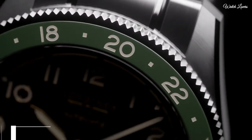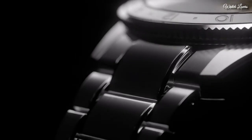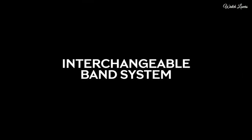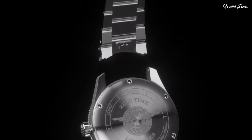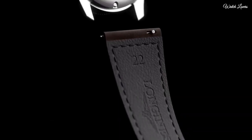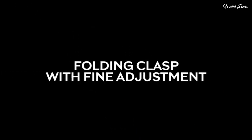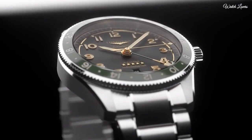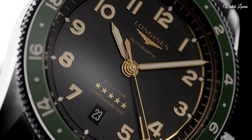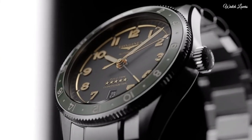Number 10. Longines Spirit Zulu Watch. Silver-tone stainless steel case and bracelet, black ceramic bezel, black dial with silver-tone hands and Arabic numeral hour markers. Dial type: analog. Automatic movement, scratch-resistant sapphire crystal, screw-down crown. Case size: 42mm.